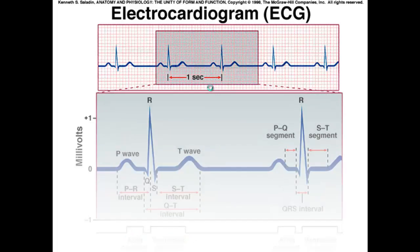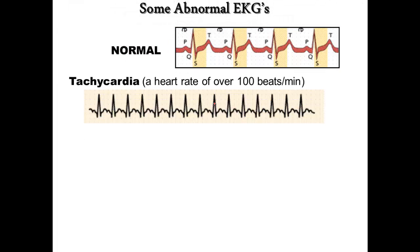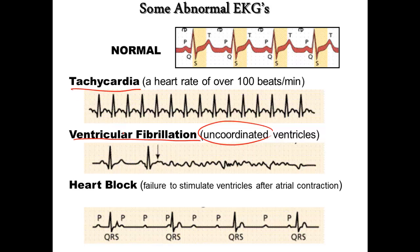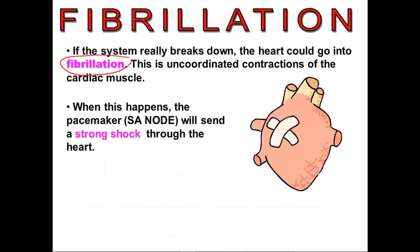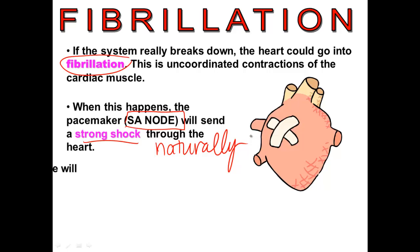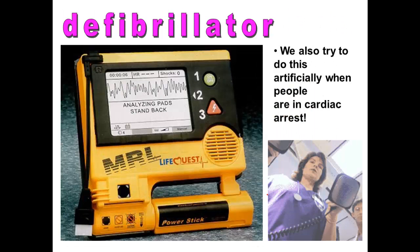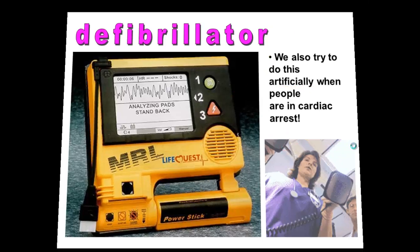If you look at a normal EKG compared to one from a person with tachycardia — a very fast heart rate over 100 beats per minute — you can see the difference. Ventricular fibrillation is when the ventricles are all uncoordinated. A heart block is when the ventricles aren't being stimulated after each atrial stimulation. The SA node can send a strong shock through the heart in an attempt to reset itself — that's called defibrillation. We can also do this artificially using a defibrillator to resuscitate a person in cardiac arrest.